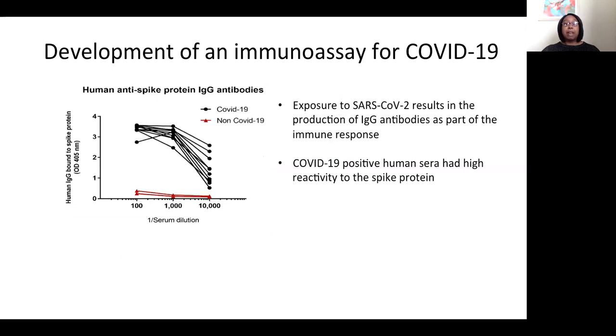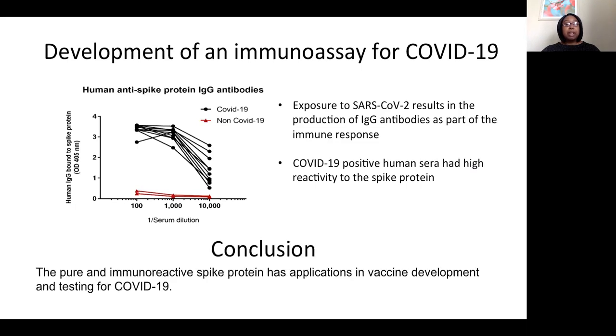Using the spike protein, we were able to develop an immunoassay for COVID-19. Upon exposure to SARS-CoV-2, IgG antibodies are produced as part of the normal immune response. The COVID-19 positive human sera had high IgG reactivity to the spike protein, even at titers of one to 10,000. But the sera from people who had never been exposed to COVID-19 showed very little reactivity. The major conclusion is that the pure and immunoreactive spike protein has applications in vaccine development and testing for COVID-19.